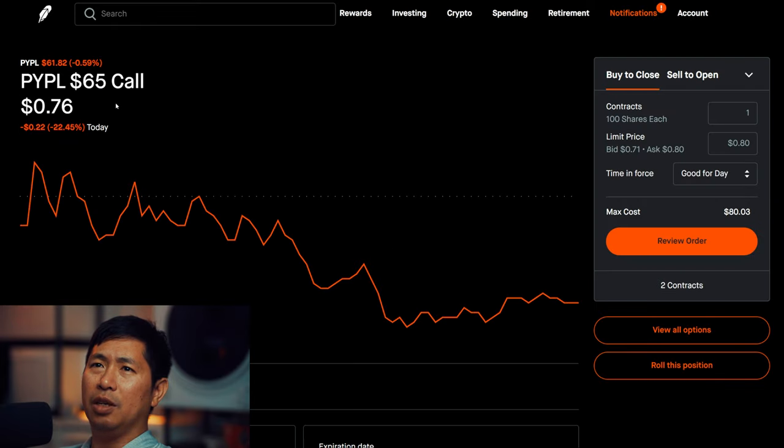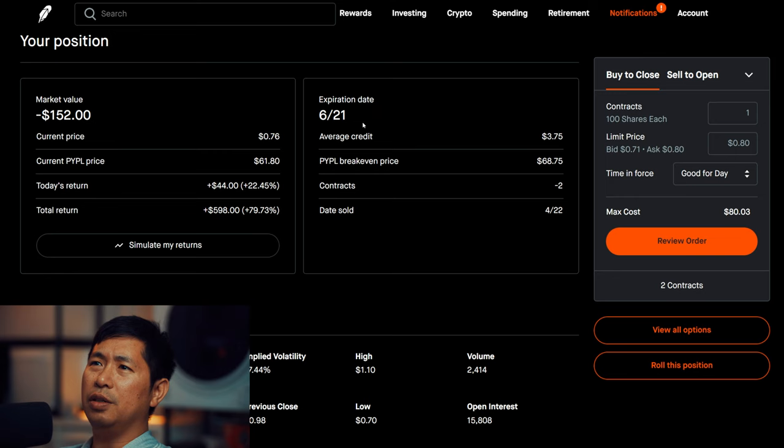I am selling PayPal $65 covered calls, expiring June 21st. My total return is $598.